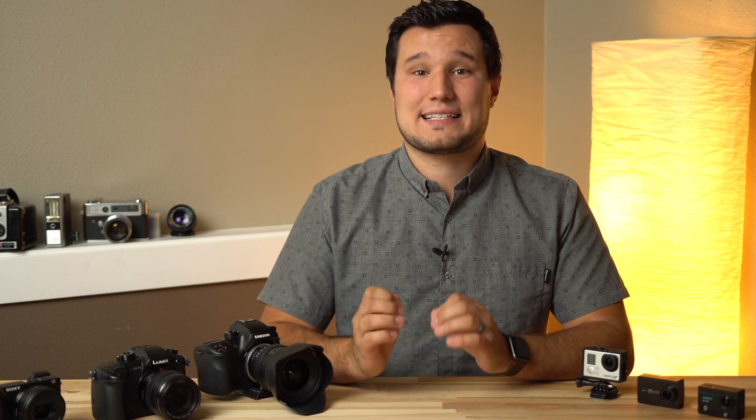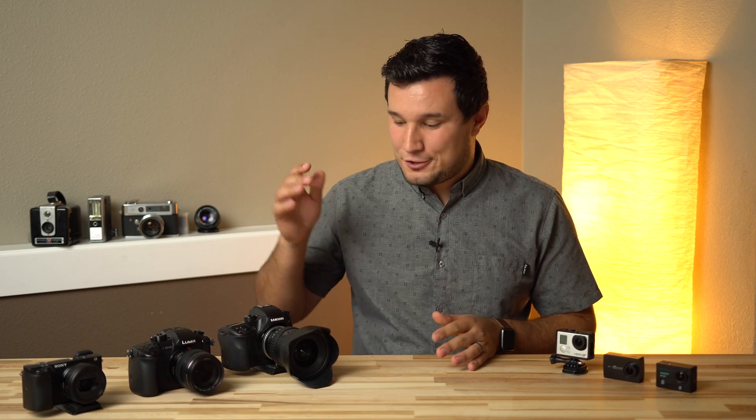I've already seen multiple people ask online: how is it that an iPhone can shoot 4K at 60 frames per second and 1080 at 240 frames per second, which is crazy, but the majority of DSLRs and mirrorless cameras can't? The simplest answer is the processor — the actual CPU that is inside of these cameras.